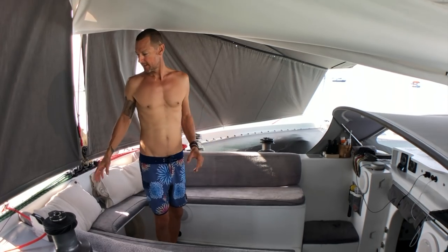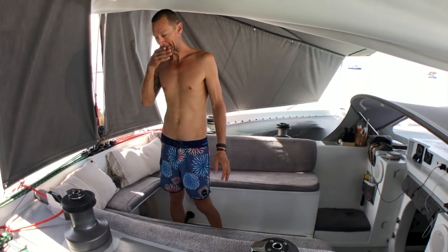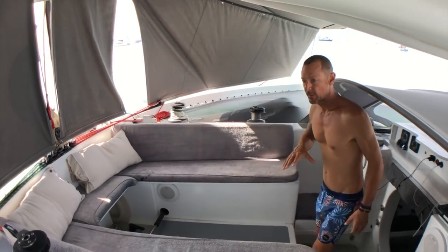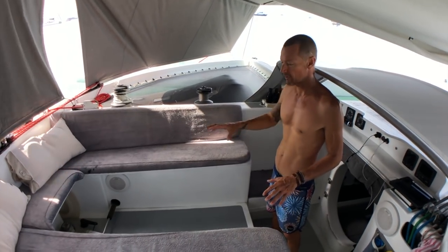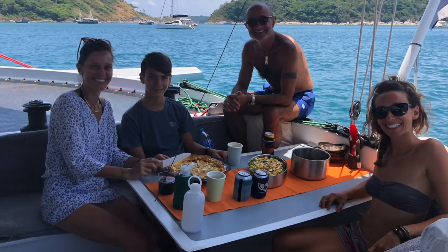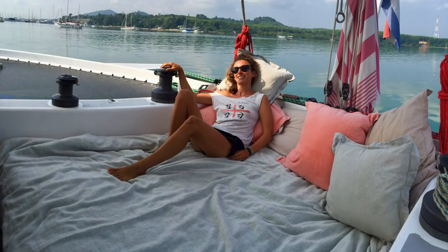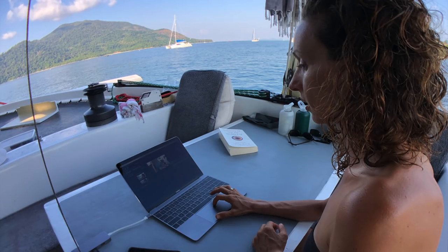This is our cockpit. These seats are nearly two meters long, and you can see when we're at anchor this is really our lounge area. This area also has the ability to have a table, and we can make a day bed or a full bed. We can sleep out here if the conditions are right, and also we can do work on our computer and make videos and stuff.